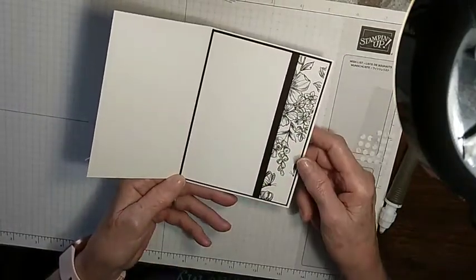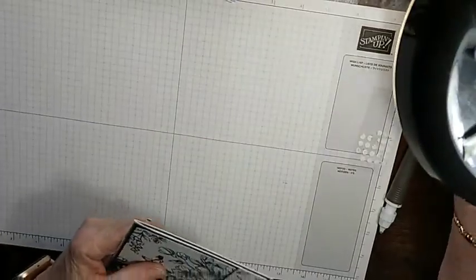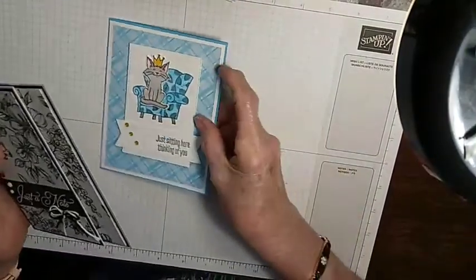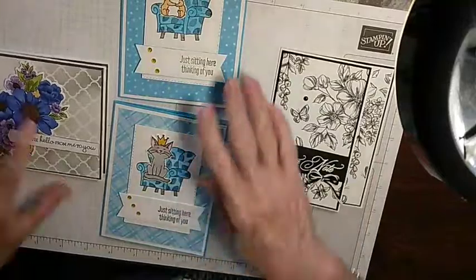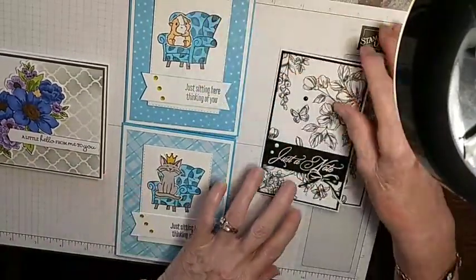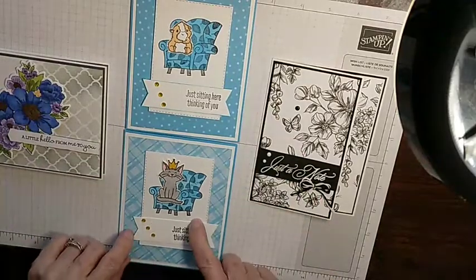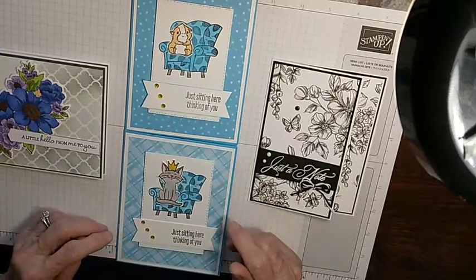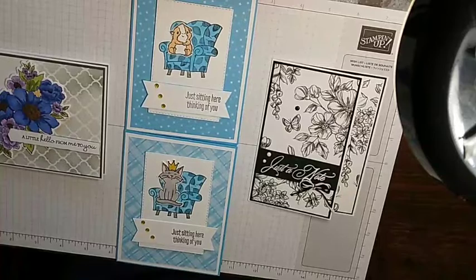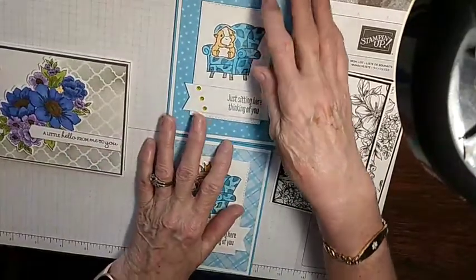So here's our third and final card — 'just a note' with room to write inside. I hope you enjoyed the cards today! Let me bring them all out. Here are our three cards we made today, plus the guinea pig version we set aside when viewers voted for the cat. Thanks for joining Creating Cards with Debbie!